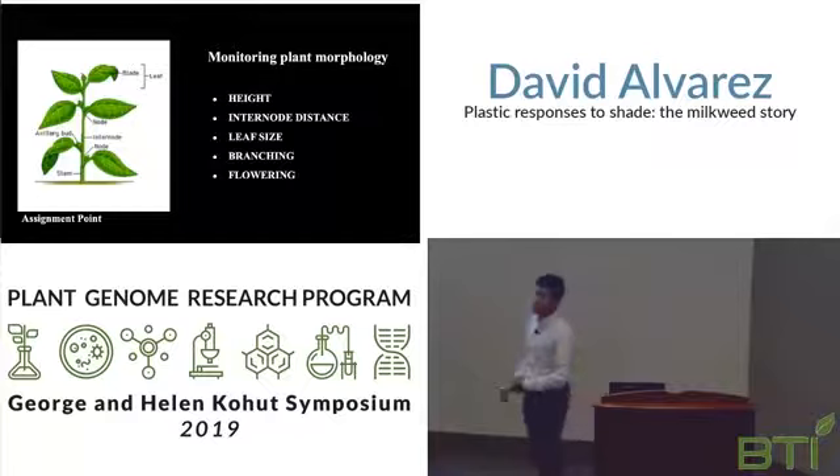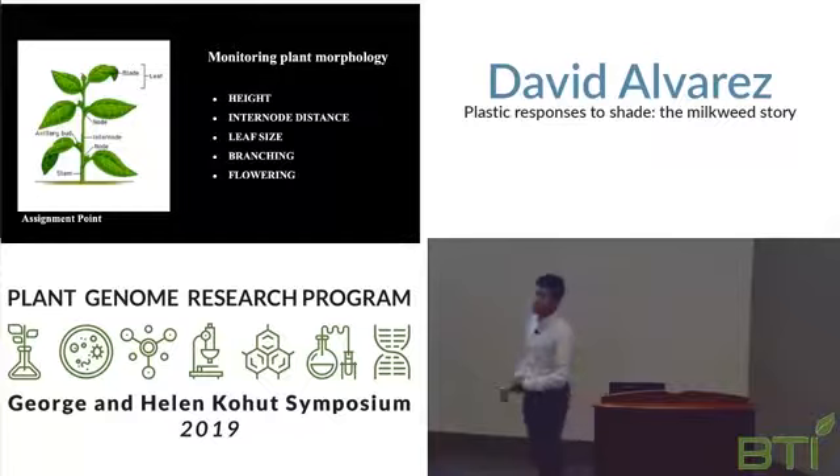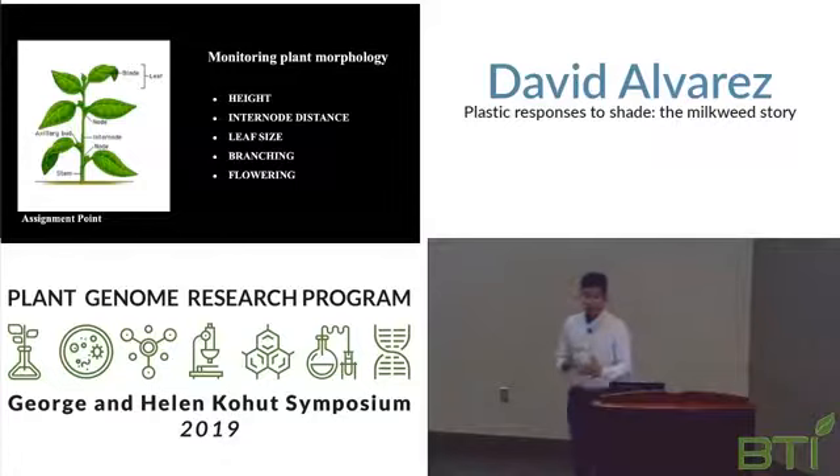So what did we do? We looked at the morphology of plants. We measured height and internode distance, which is the distance between true leaves. We also checked leaf size and other morphological traits like branching and flowering. In each plot, we had 25 plants of each of the four species, totaling 225 plants.